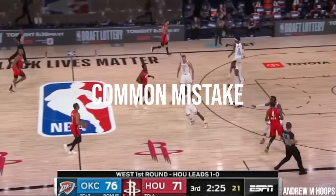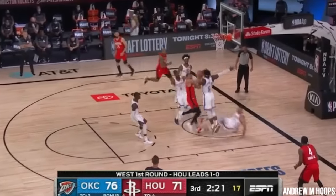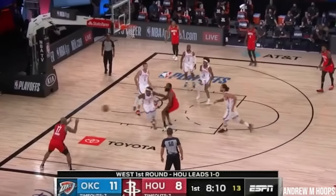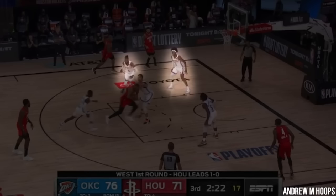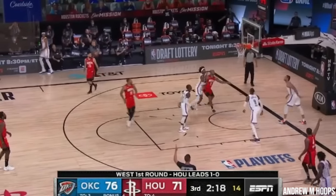Of course no player is immune to making mistakes, so let's look at one common one Dort makes. As a general rule, it is never a good idea to help from the strong-side corner. Here Dort comes over to help even though two other Oklahoma City players are waiting and ready after Gallinari already made it an incredibly tough layup. From what would have been a miss or very good defense, it turns into a wide open corner three.